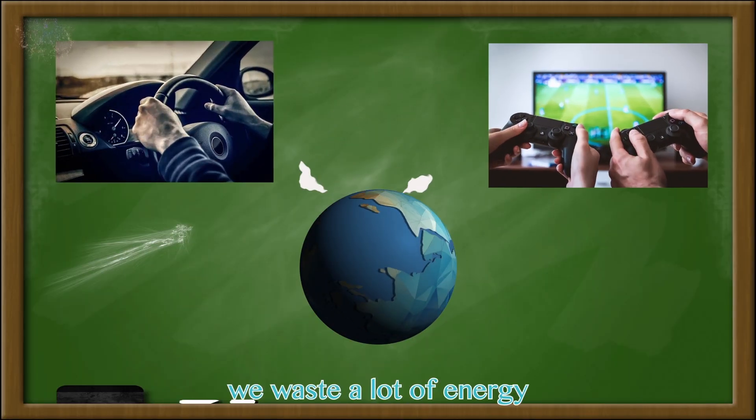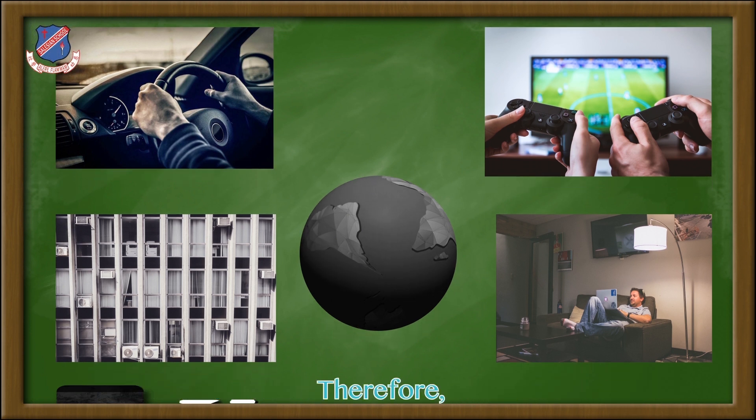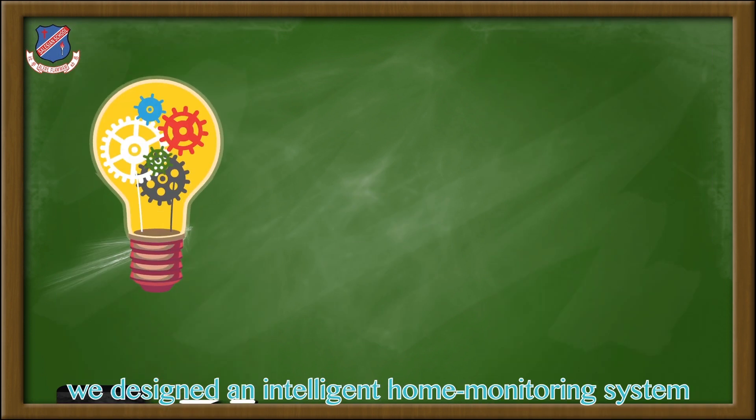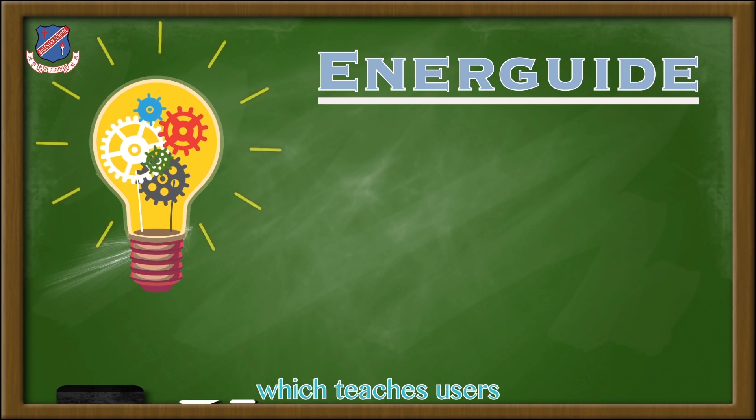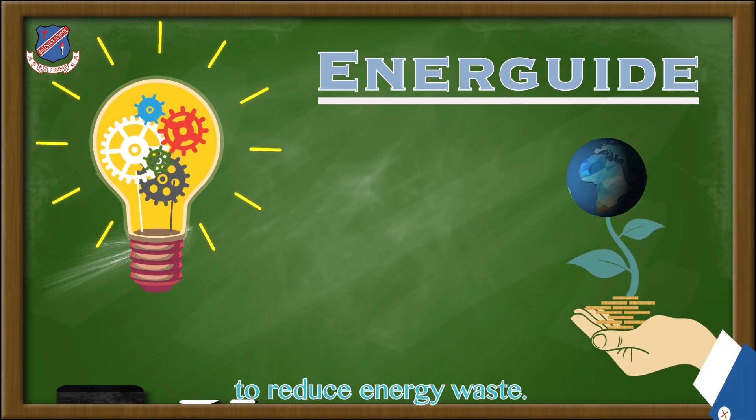Every day, we waste a lot of energy which brings a negative impact to our environment. Therefore, we designed an intelligent home monitoring system and a guide which teaches users to adopt an energy-saving living habit to reduce energy waste.